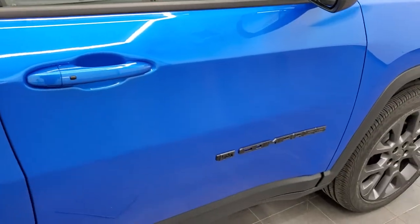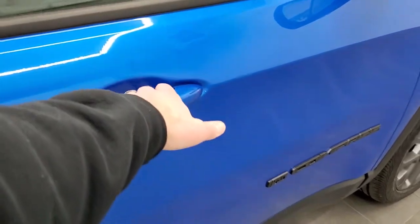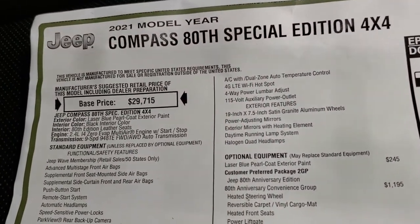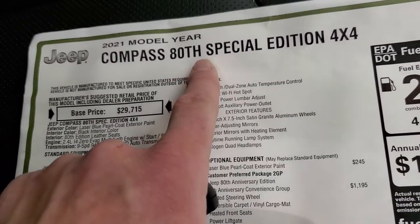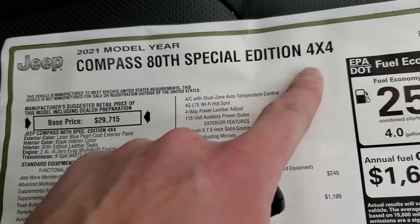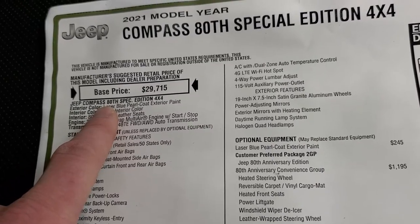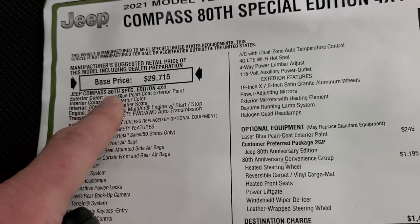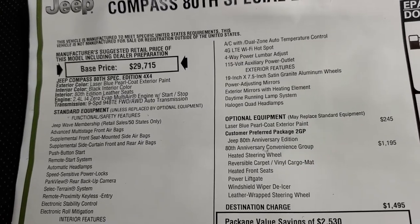So if the vehicle's locked, I'm going to put the key in my pocket here, and I can automatically unlock the vehicle by just putting my hand near it because it can sense that the key is in my pocket. Now if we go through the original window sticker here, feel free to pause this at any time. You can see that it's an 80th Special Edition 4x4. What's kind of interesting about the Compass is this is just a Jeep Compass 80th Special Edition — it's its own package group, which is pretty neat.